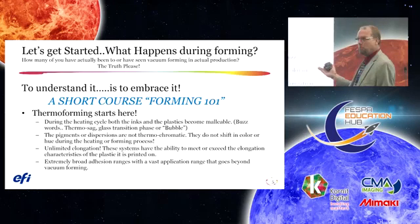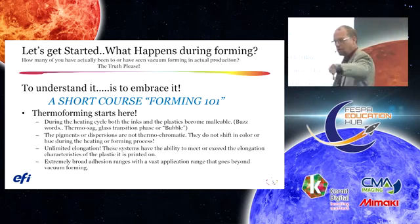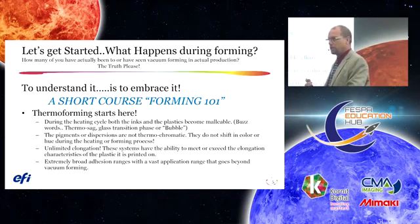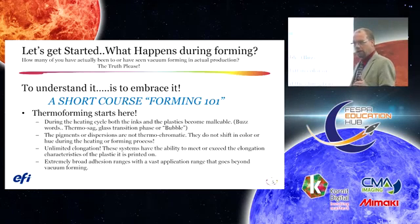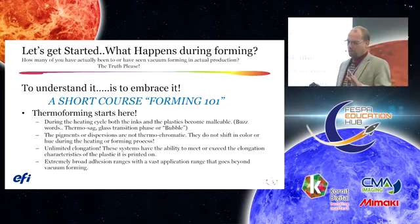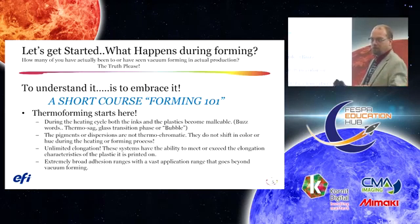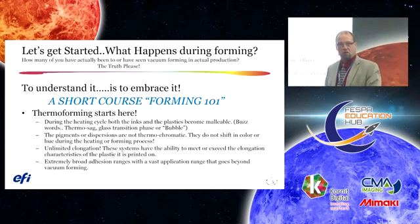During the heating cycle, both the inks and the plastic become malleable. The plastic enters what's called a glass transition phase — thermosaic — where it's ready to be formed and elongated. The pigments used in these systems are extremely high temperature resistant and will not change color during the heating cycle, meaning they have no thermochromatic behavior. As for elongation, these ink systems are designed to meet or exceed any plastic they're printed on. The deepest draw I've seen was 28 inches on an ATV mossy oak camouflage fender or golf cart application. These systems also have a very broad range of adhesion across a variety of plastics related to the thermoforming market.